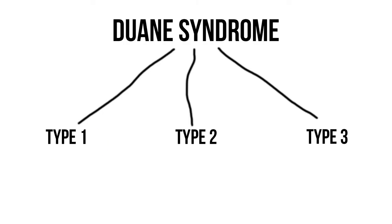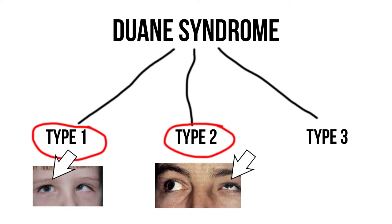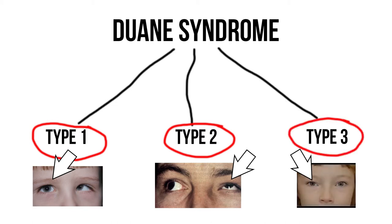If you have Dwayne syndrome type 1, the ability to move the affected eyes outward is limited, but moving the eyes inward is normal. If you have Dwayne syndrome type 2, the ability to move the affected eyes inward is limited, but moving the eyes outward is normal. If you have Dwayne syndrome type 3, the ability to move the affected eyes both inward and outward is limited.